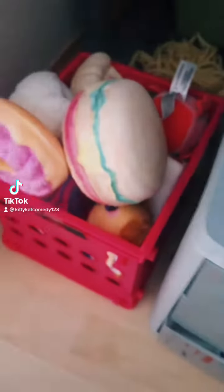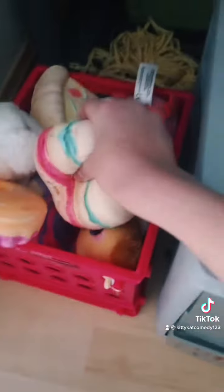The organizer tour. First, there's all these squishies in this bin — I have a ton.